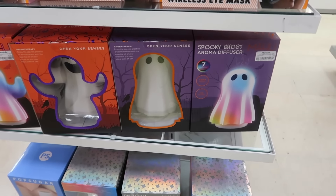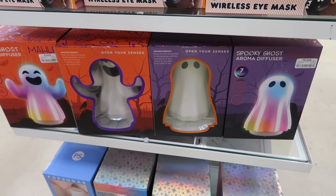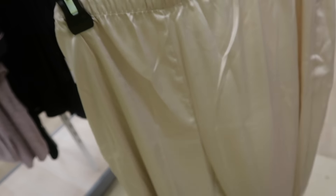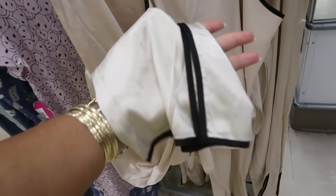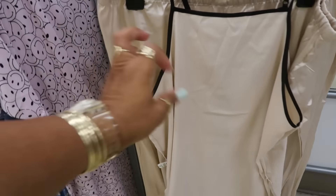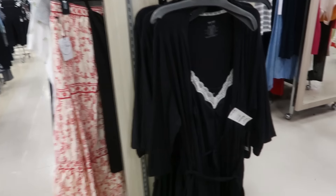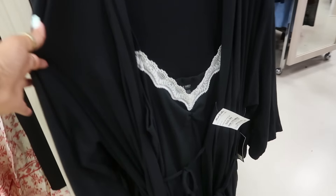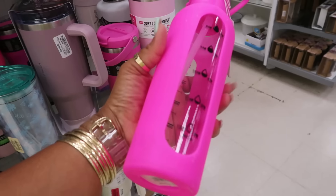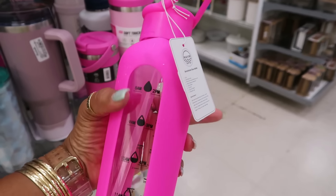The aroma diffusers are $14.99. I like this Nicole Miller pajama set — it's like satin, it's $17. You have black at the bottom of the pants and it has a split. That's cute. Nine West set right there for $17 — you get the gown and the robe.